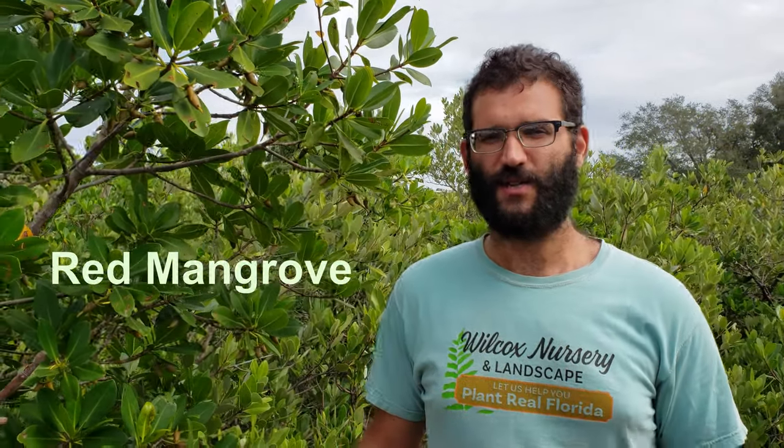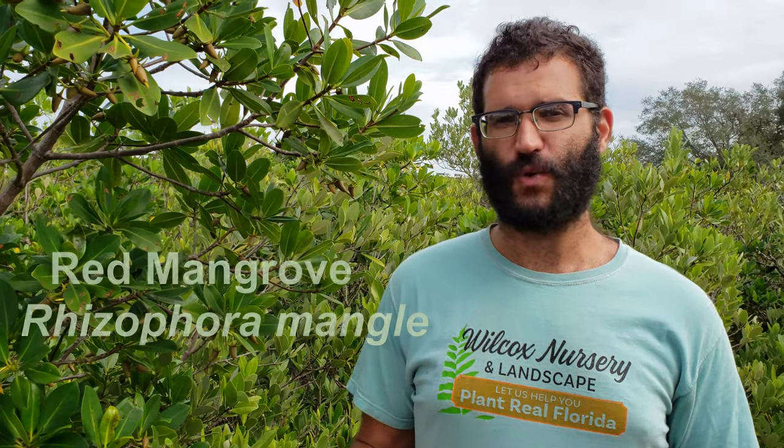The red mangrove, or Rhizophora mangle, is one of the easiest to identify of the three species we're discussing today. It occurs closest to the shore, where it grows in very silty, mucky, low-oxygen-content soil. One of the adaptations it has made is what are called prop roots, which give it the popular nickname 'the walking mangrove' because it looks like it's actually walking out into the shore — helping to stabilize the plant.